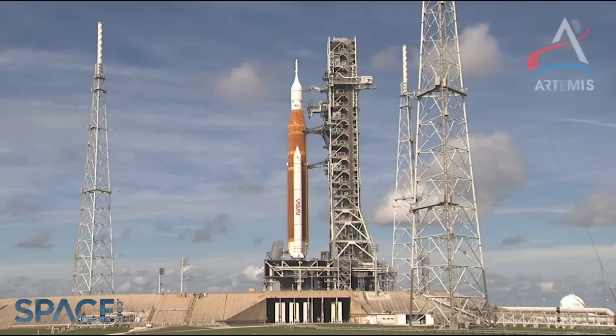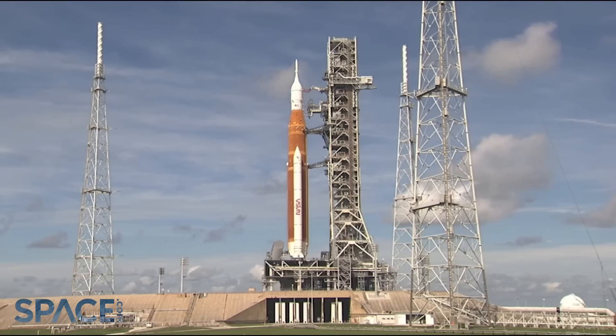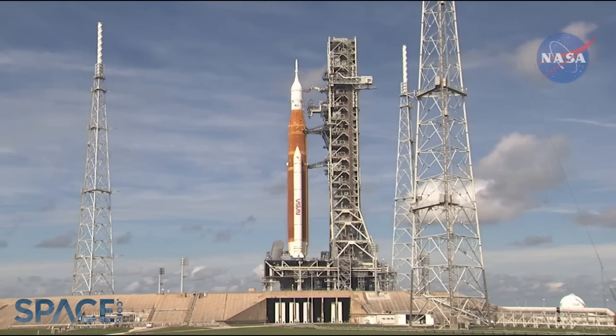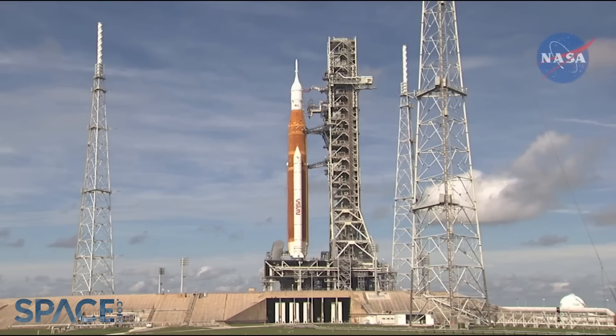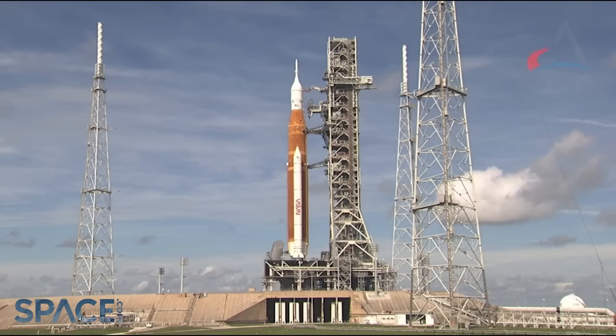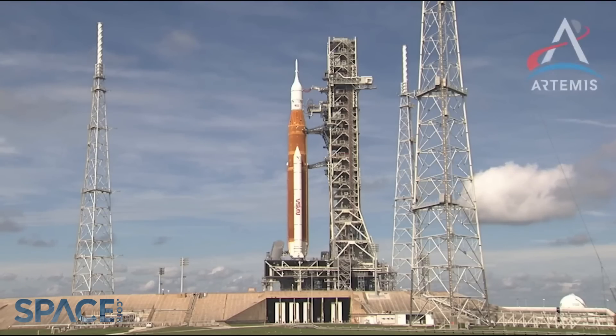I know we were all looking forward to having a launch yesterday, and I can assure you there's nobody more ready to go fly the rocket than I am. We did run into some issues that we couldn't get dispositioned in real time yesterday and get to T-0 in the launch window. We were doing what we call a kickstart bleed test yesterday — a test that we had planned on doing during the previous wet dress. We weren't able to do that in the previous wet dress because we ran into a hydrogen leak at the four-inch bleed quick disconnect, which the team has since repaired.